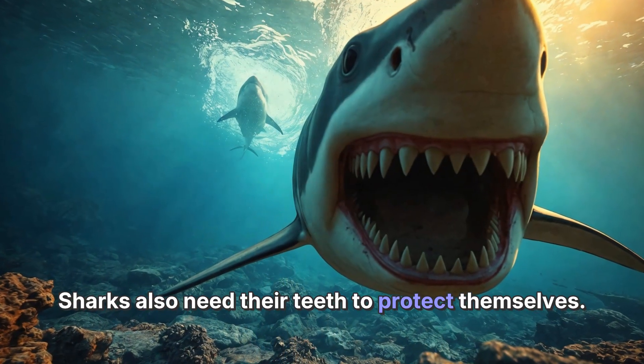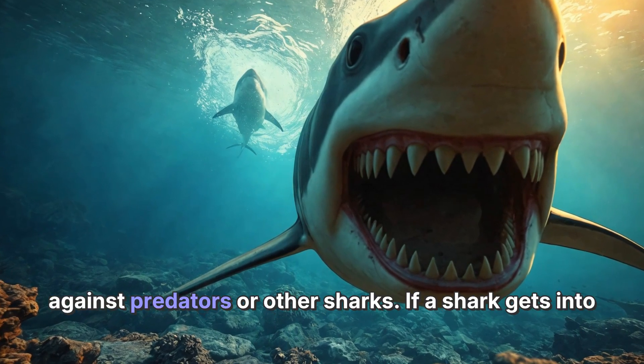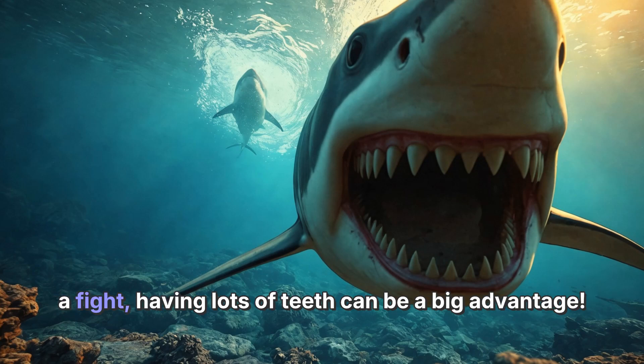Sharks also need their teeth to protect themselves. With so many teeth, they can defend themselves against predators or other sharks. If a shark gets into a fight, having lots of teeth can be a big advantage.